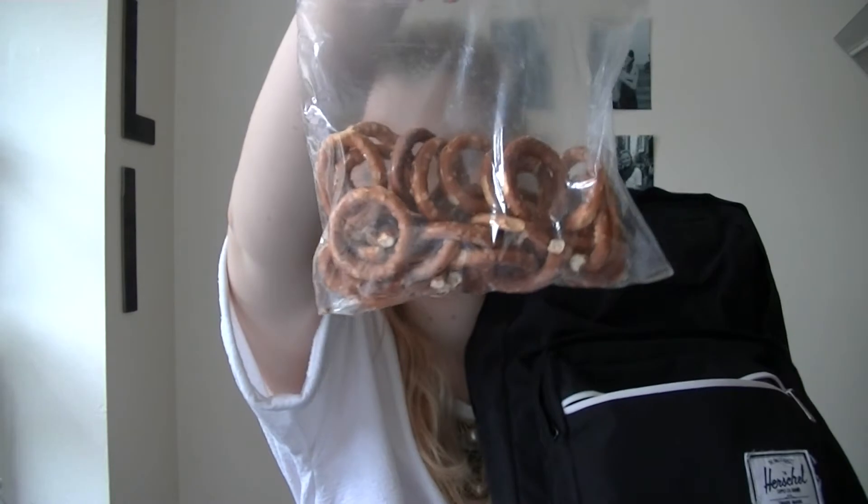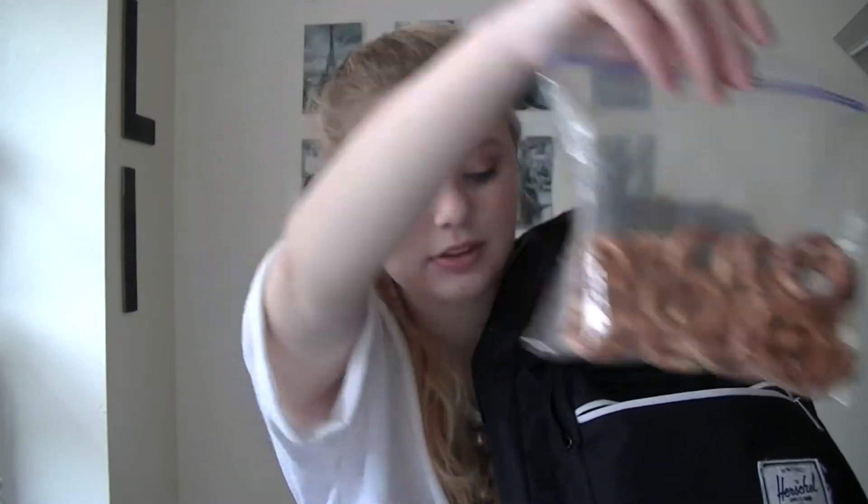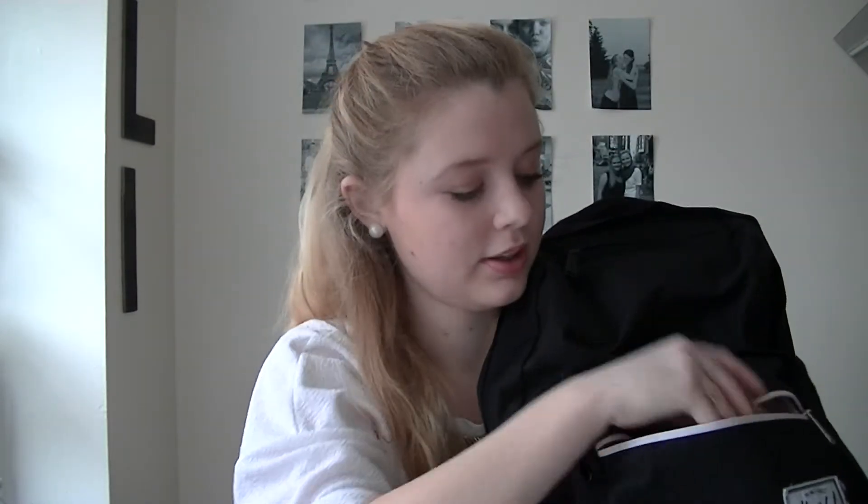In the front zipper pouch I have some pretzels for my snack — the circle ones are the best type of pretzels. I also have some Altoids. This is a little embarrassing, but I really love Werther's — I have some unopened Werther's and some wrappers in here too.